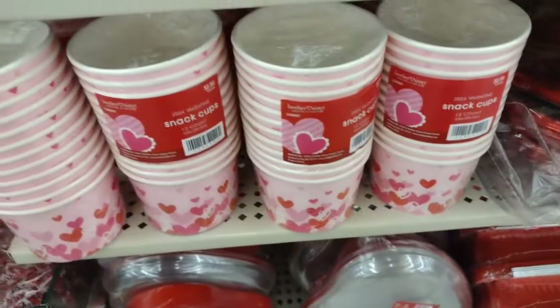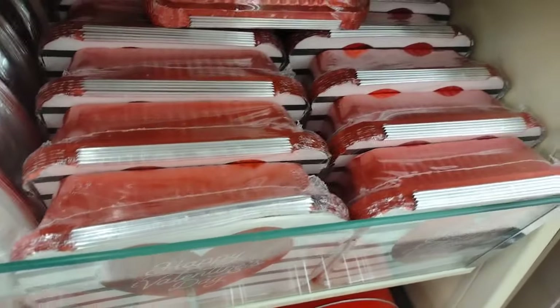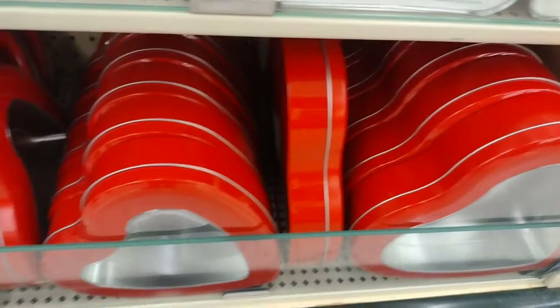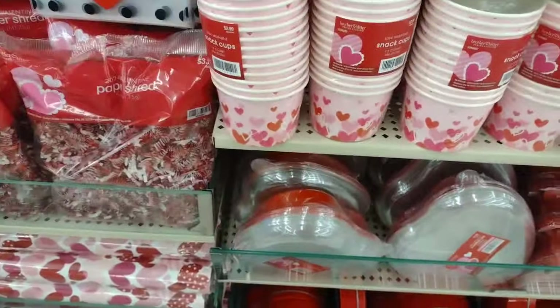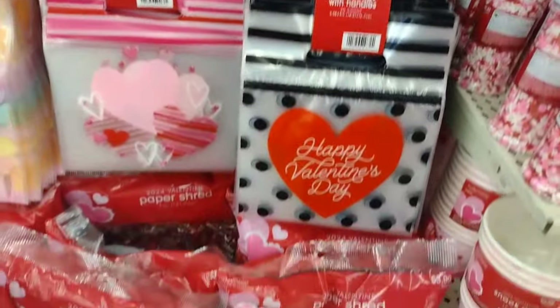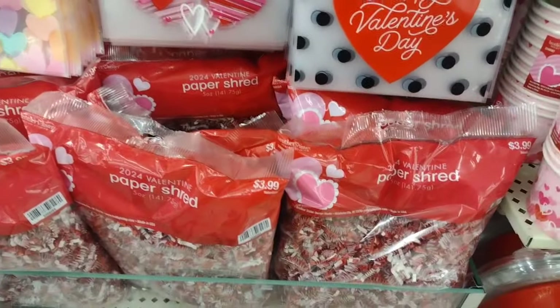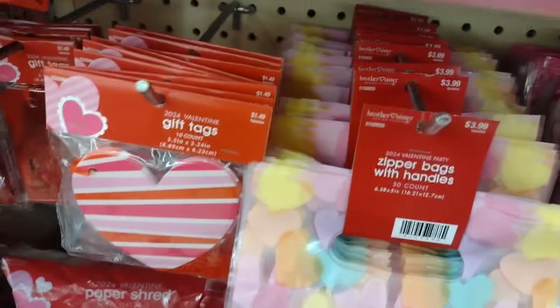They have lots of goodies there. I found a lot of wishlist items and I will have a video coming up showing what I got. They have so many cute things - all these containers for your cookies if you make cookies for Valentine's Day, little baggies for your cookies, little shreds to put in with your cookie. No, don't put the shreds in there with your cookies!